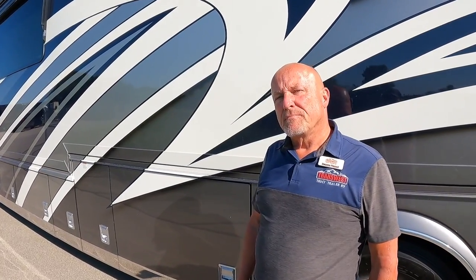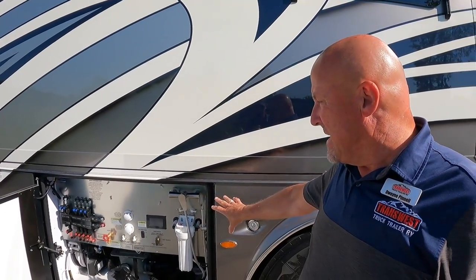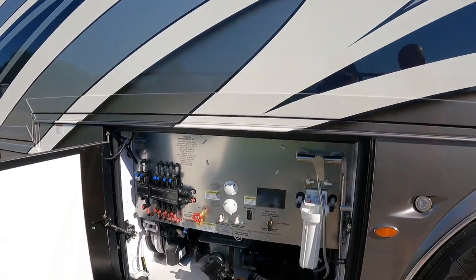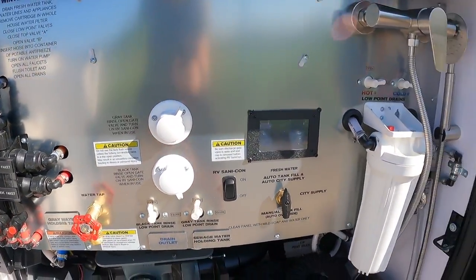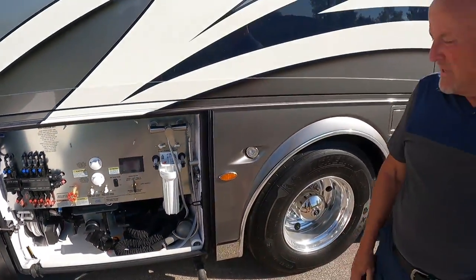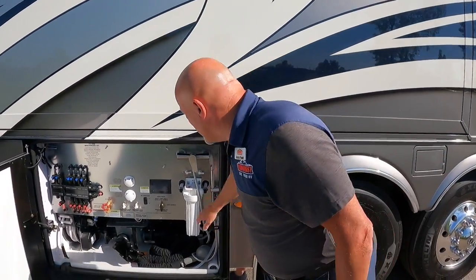The OASIS is a heavier, nicer unit than what's in the Dutch Star — a bigger box. There's a stainless steel bay with the Manablock system, all valves clearly marked. This coach also has a macerator to grind up black waste and dispense it into the sewage system.